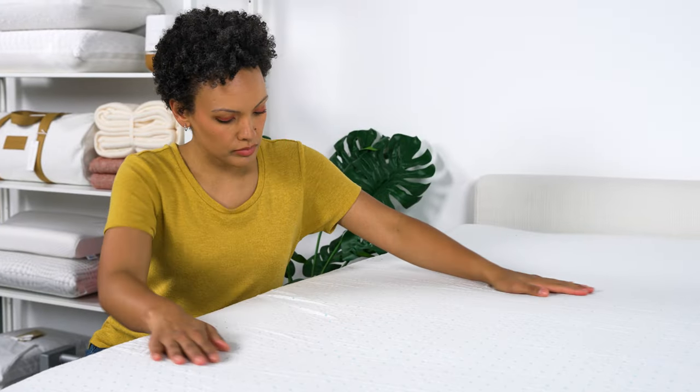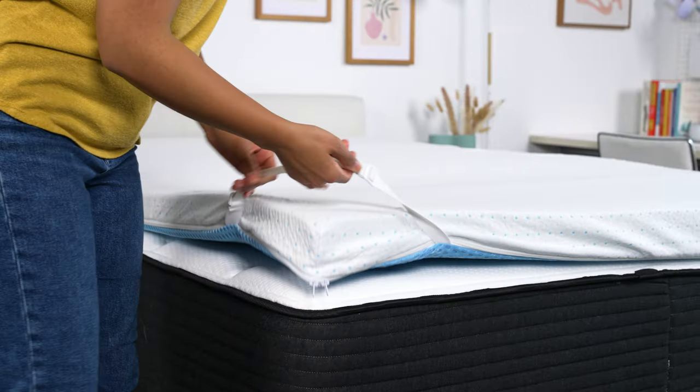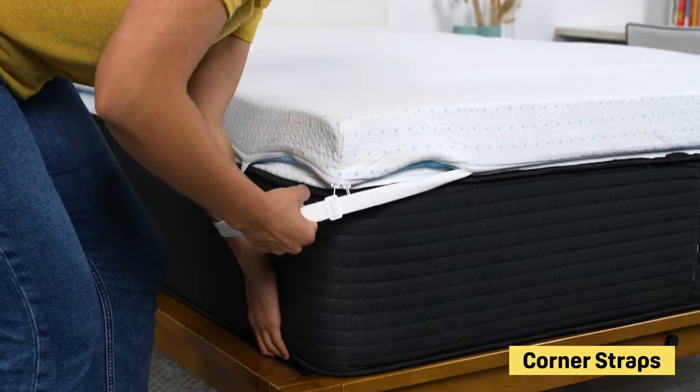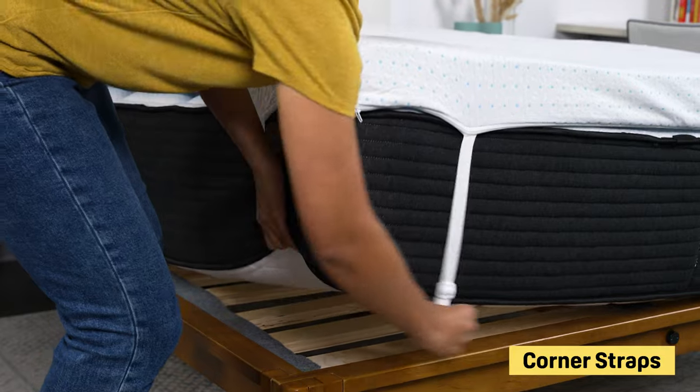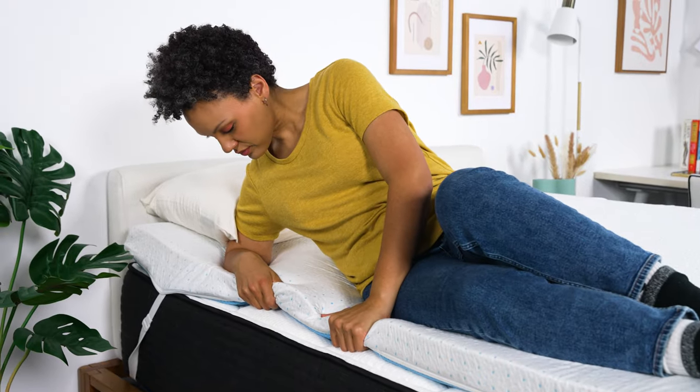A couple of other things we like: the topper is wrapped in a breathable cover made from rayon and bamboo, so it should sleep relatively cool. It also has corner straps to keep it in place throughout the night — something combo sleepers especially need when shifting positions. Overall, this is a comfortable and affordable pick.